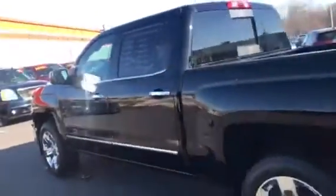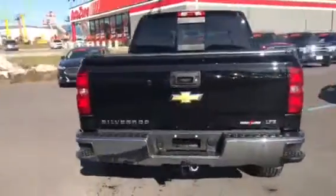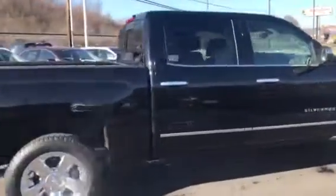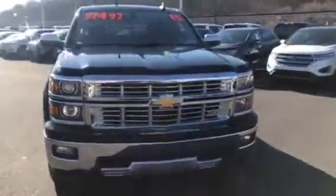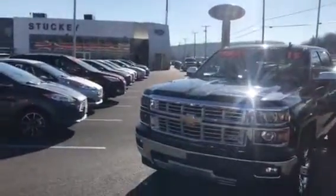Nice sharp looking truck. Does have the nice four mats in it. Got the Z71 off-road package, also has the towing package and backup camera. Price on this truck is $37,497. Again, this is Ben with Stucky Ford — thanks and we hope to hear from you soon.